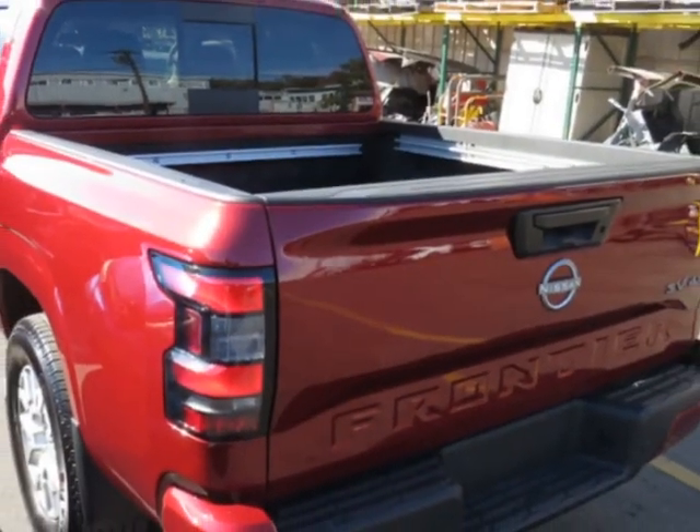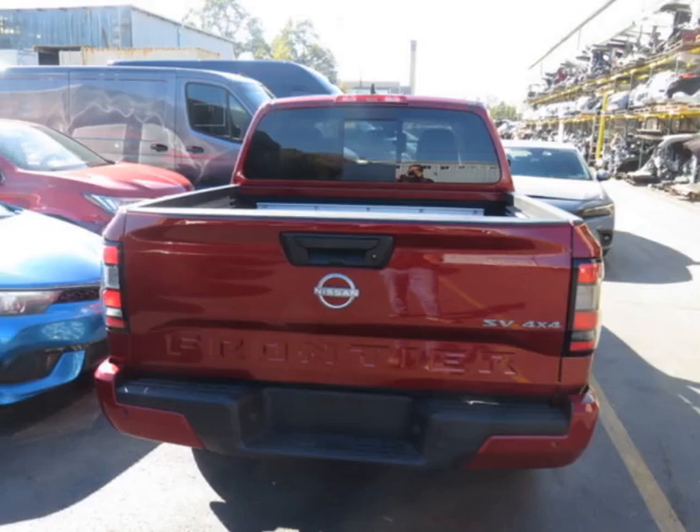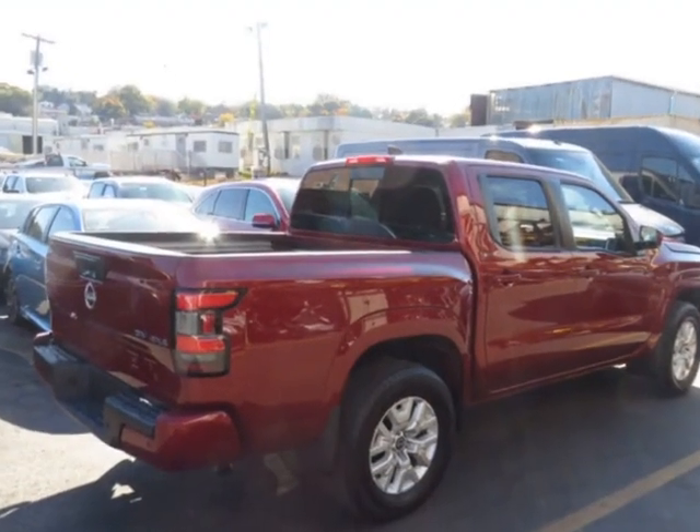This vehicle gets an estimated 17 miles per gallon in the city, and an estimated 22 on the highway. This vehicle boasts a 3.8-liter six-cylinder engine.